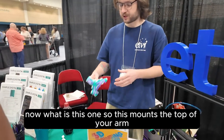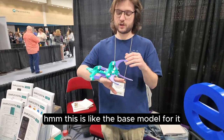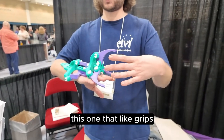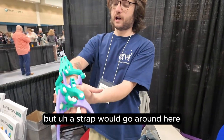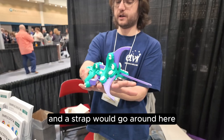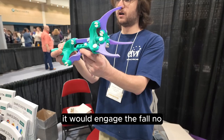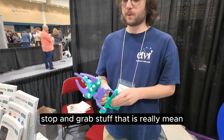This mounts to the top of your arm if you need grip assistance. This isn't to replace a prosthetic — this is like the base model. There are different ones that do more things, like gripping coffee mugs. A strap would go around here and a strap would go around here, so that when I flex my wrist like this, it would engage the claw and help me grip and grab things.